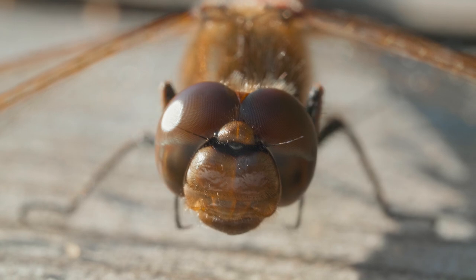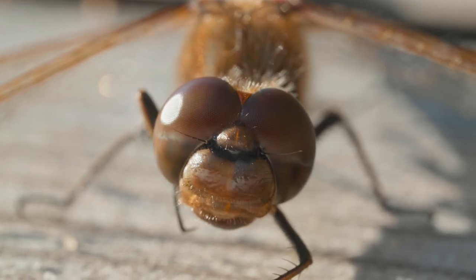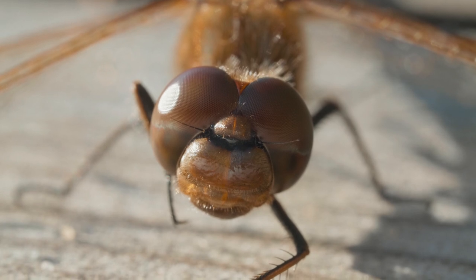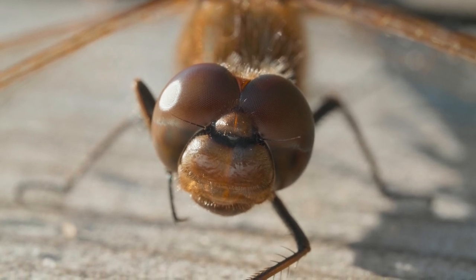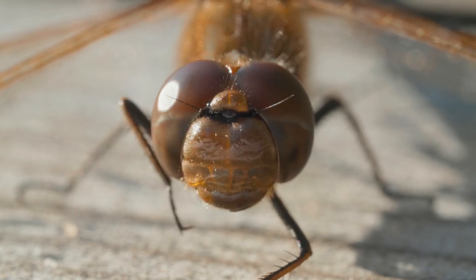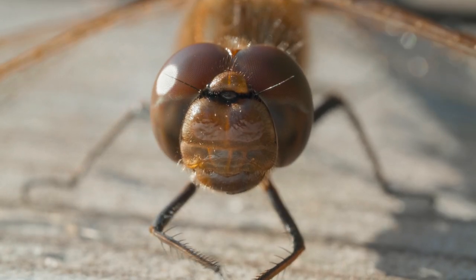Each ommatidium acts as a tiny lens, capturing light and forming an individual image. The combination of these tiny images creates a mosaic-like composite image in the dragonflies' brain. This intricate structure gives them an edge in detecting movement and subtle changes in their environments.